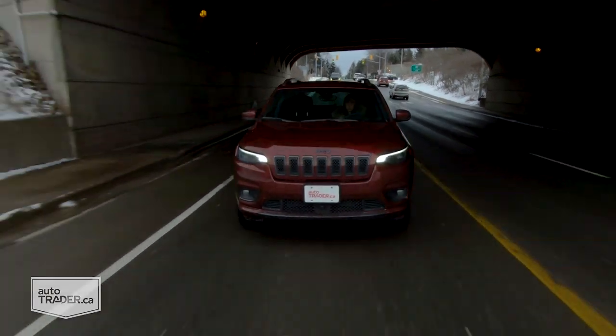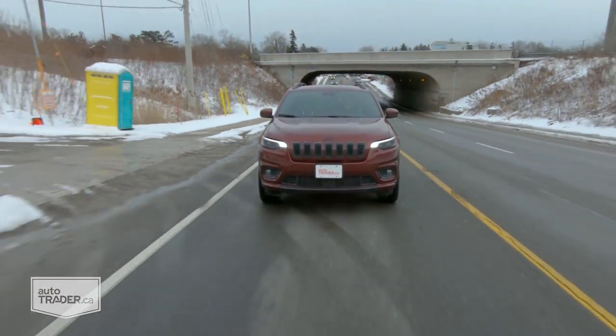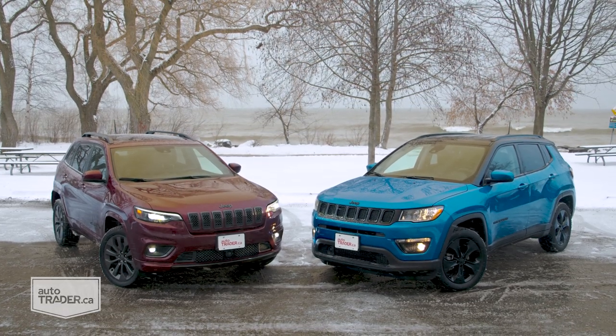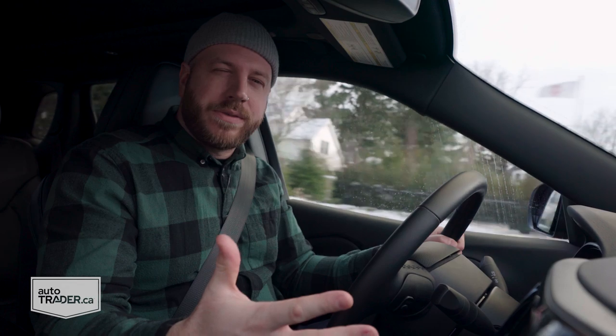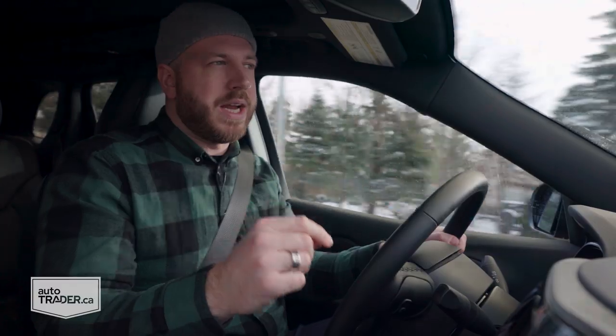We're going to kick things off in the Cherokee, so let's get some obvious differences aside. Yes, the Cherokee is the bigger of the two vehicles and it's also the more expensive. A base version with front-wheel drive will set you back about $33,000 with freight and fees, compared to about $27,000 for a base Compass with front-wheel drive — the same 2.4-liter engine, but a six-speed manual transmission instead of an automatic.